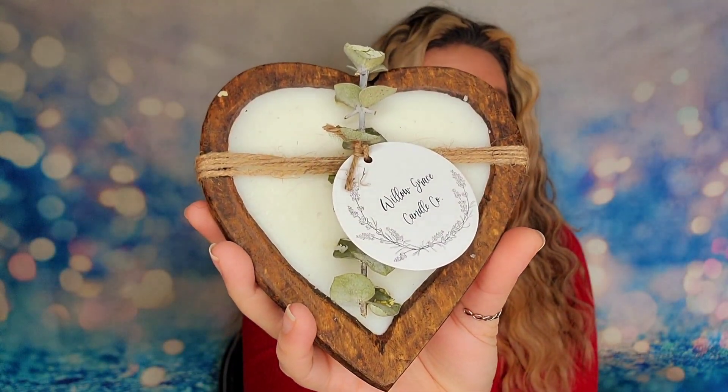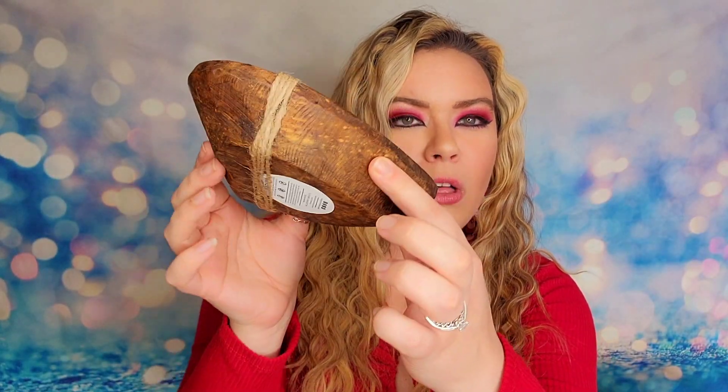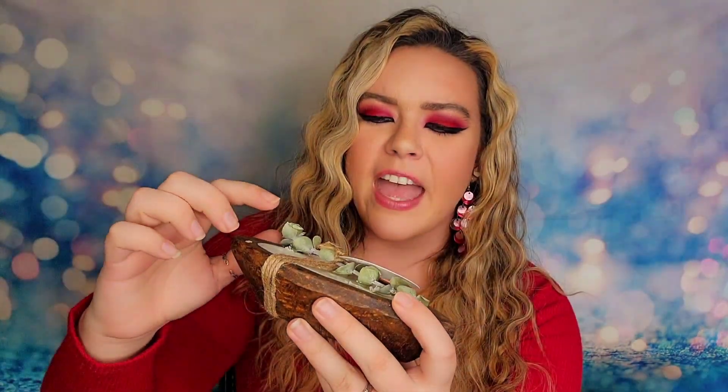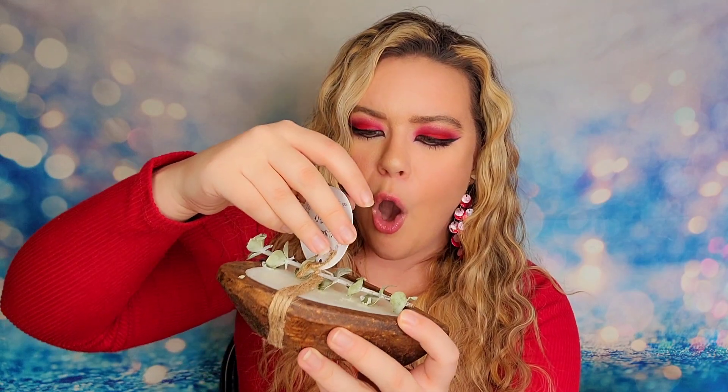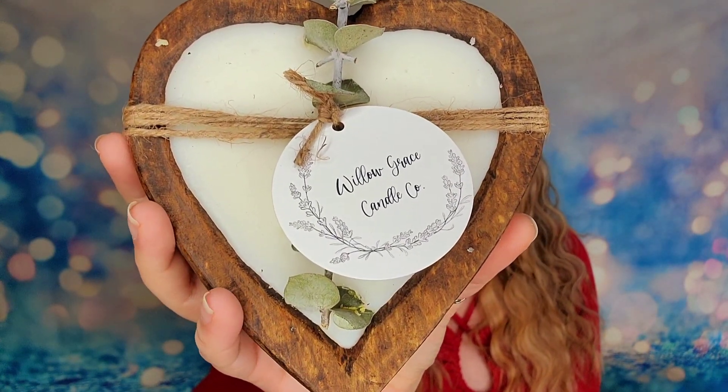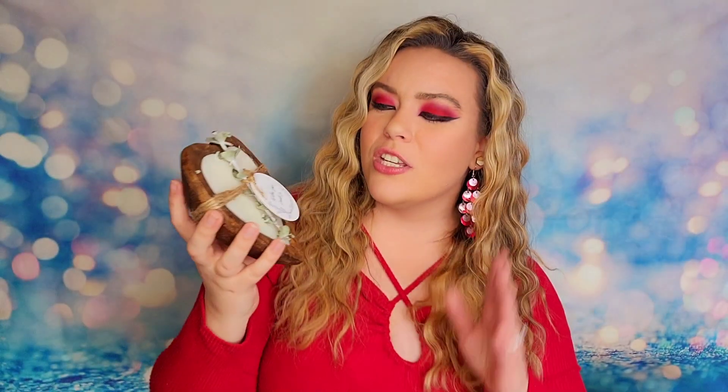So this is our heart-shaped candle. It's in a wood dough bowl and then it's wrapped together — you've got a little bit of twine, a eucalyptus sprig, and then the candle down below. It is a single wick candle from a company called Willow Grace Candle Company. This is a small business that Victoria found and has partnered up with, featuring their product in this month's box. So basically Victoria is a small business that's supporting another small business that's supporting my small business — we're just a small business circle over here.